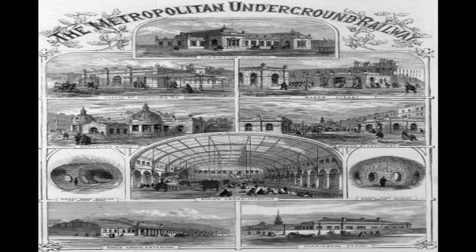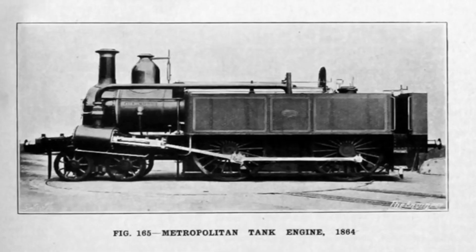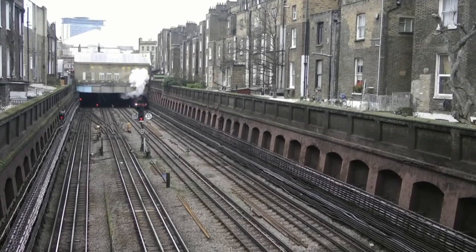In 1861, Sir John Fowler, the brilliant engineer behind London's pioneering Metropolitan Railway and later the iconic Forth Bridge, designed a revolutionary locomotive.